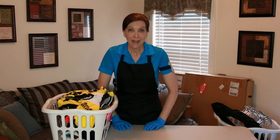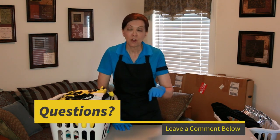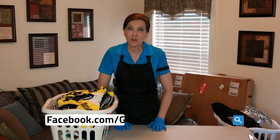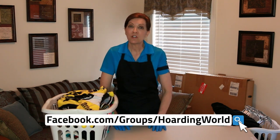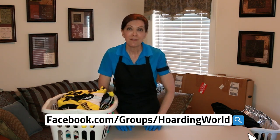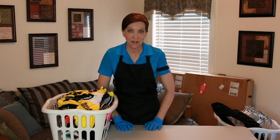That is how the clutter corner works, and this is how you get rid of clothing easily as you're decluttering your closet. If you've got questions or comments, those go in the notes below. If you want to join us over at Hoarding World, you do not have to be a hoarder to participate — you can join us as we change our relationship with stuff. It is a support group and we are here to help you. Until we meet again, leave the world a cleaner place than when you found it.